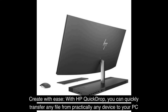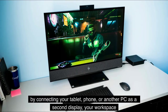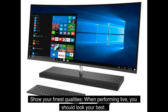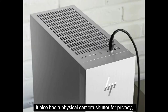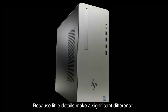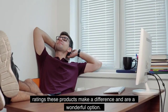With HP QuickDrop, you can quickly transfer any file from practically any device to your PC without the need for cables, the cloud, or flash drives. Duet for HP expands your workspace and workflow by connecting your tablet, phone, or another PC as a second display. For live appearances, activate the 5MP camera's auto frame and AI noise reduction features. It also has a physical camera shutter for privacy — when it's on, it's on, and when it's off, it's off. Containing plastics destined for the ocean, recycled aluminum, and EPEAT Gold and Energy Star ratings, these products make a difference and are a wonderful option.